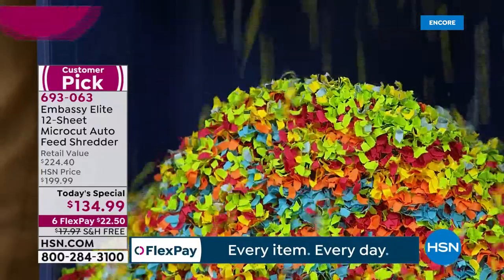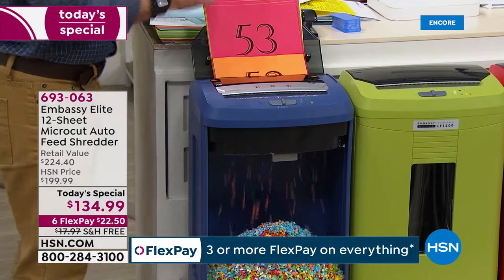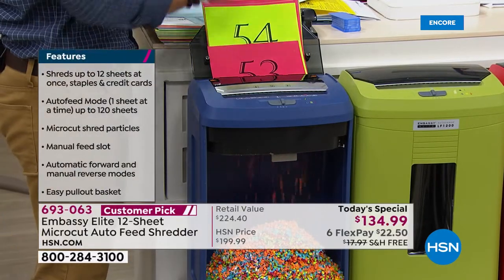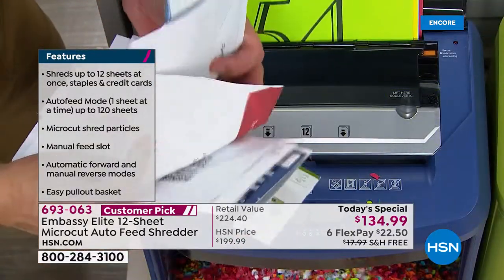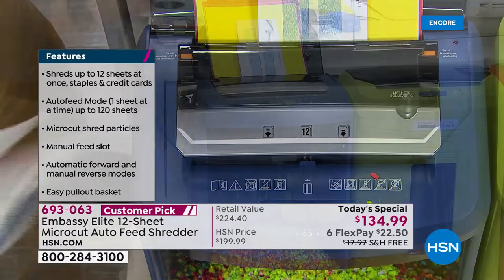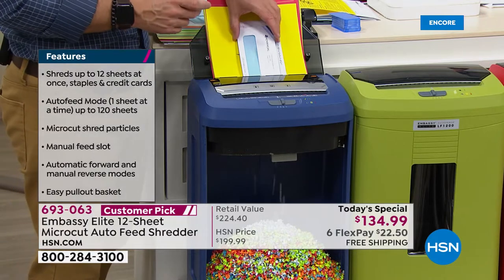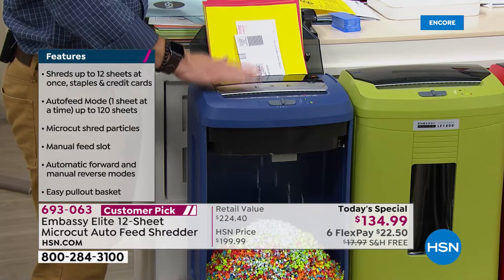Shredding normally was a task where you had to feed in an envelope, a piece of paper, make sure there were no staples. With the power you're getting tonight, you pretty much set it and forget it. We loaded up 120 sheets — you can go back to watching a show, dusting. I came back from vacation, went through all the mail, took the whole sack, loaded it up, and walked away. It really just performs like we want it to — that's why Embassy is a customer pick.